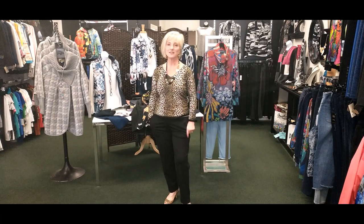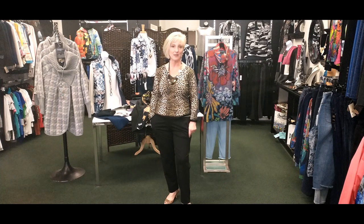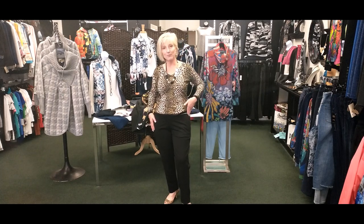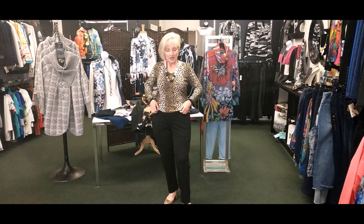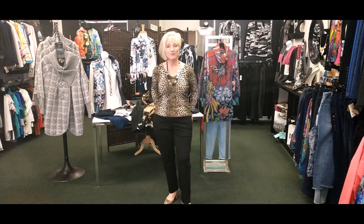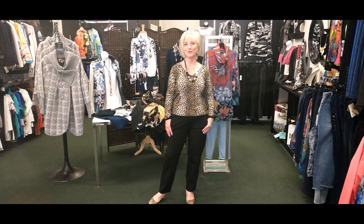These trousers are by Liverpool. Now with pants, there's a pant for every body type and not every pant is going to fit everyone. This particular style has a side zipper, pockets, and belt loops. For me with a fuller lower half, it was just the right cut, but if you come into the shop we can try on some different pants and hopefully find one that's perfect for you.